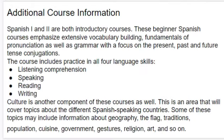My name is Ms. Paquette and I am the Spanish teacher for both 11th and 12th grade. Here is some additional course information.